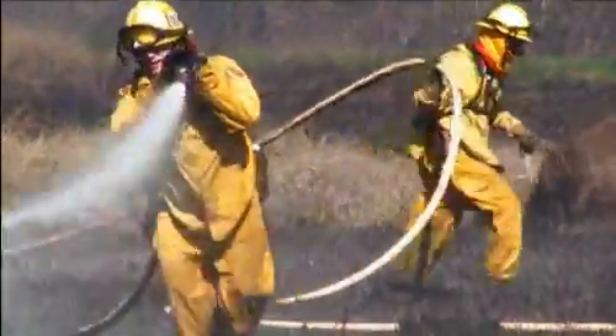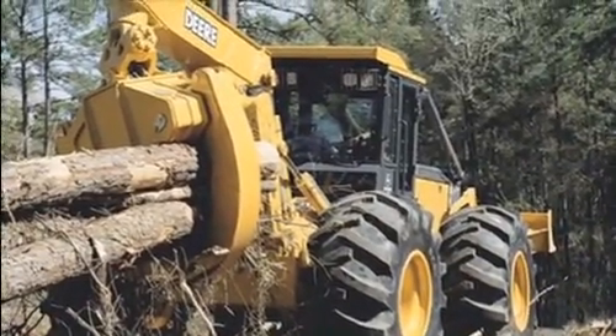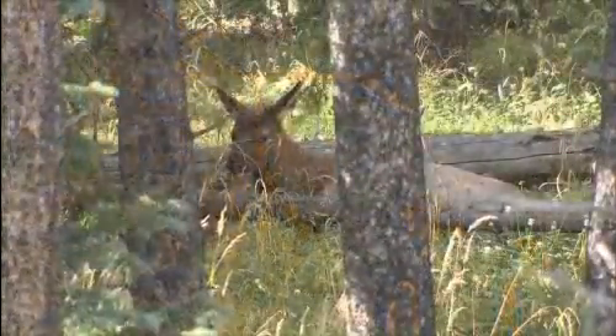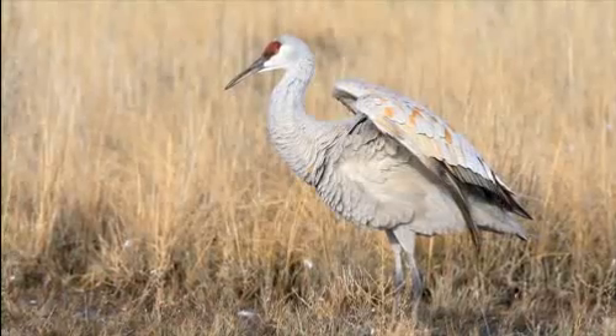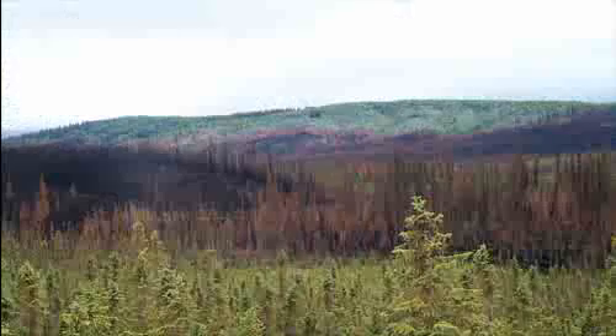LiDAR totally revolutionized the way that we measure forest lands, because now we have a tool that gives us everything we need. How do we manage this forest? Based on the density of certain kinds of vegetation, how do we best manage it for wildlife habitat or an endangered bird species habitat? When we consider things like climate change, we start to think about where the carbon is in the forest. We now have reliable information that we can use to drive the science to determine how to mitigate these problems.